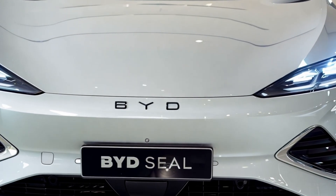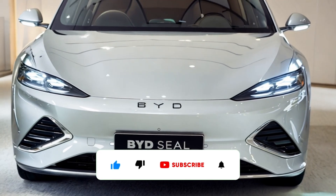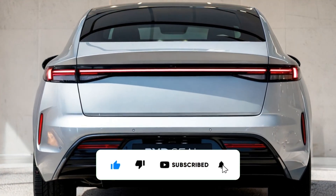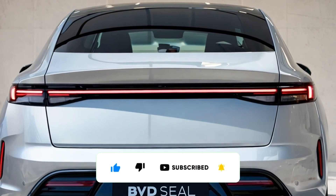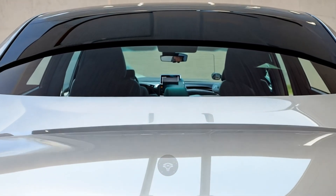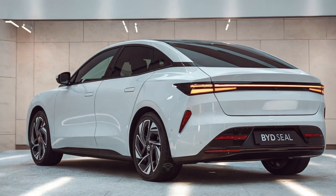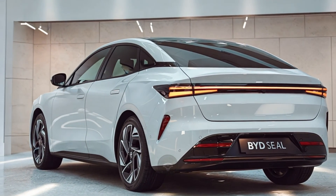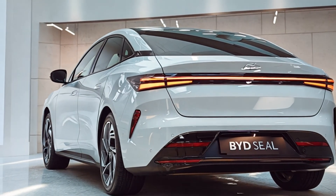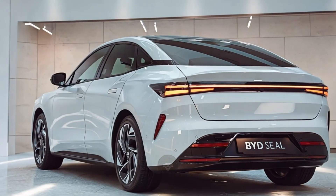Hi, everyone. Welcome back to this channel. Today, we're diving into the 2025 BYD SEAL, a groundbreaking electric vehicle that's set to redefine the EV landscape. Packed with innovation, style, and performance, the BYD SEAL is making waves globally. Whether you're looking for cutting-edge technology or thrilling power, this EV has something for everyone. Let's explore what makes the 2025 BYD SEAL so remarkable.